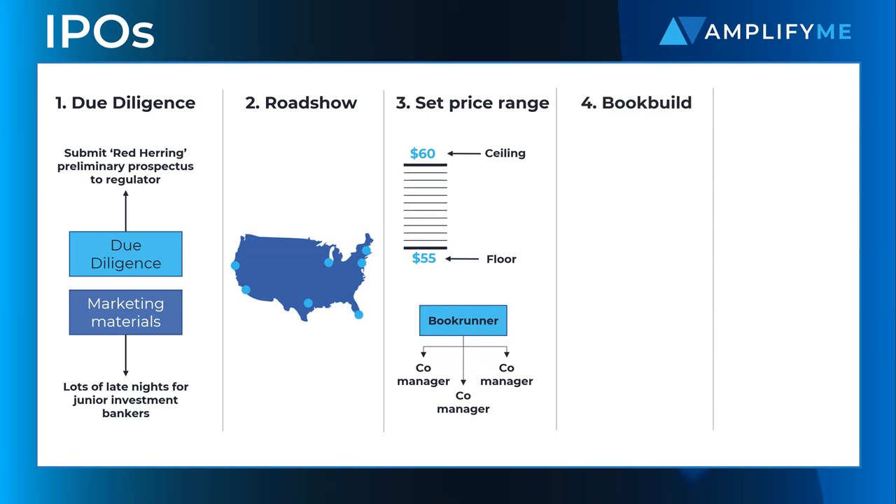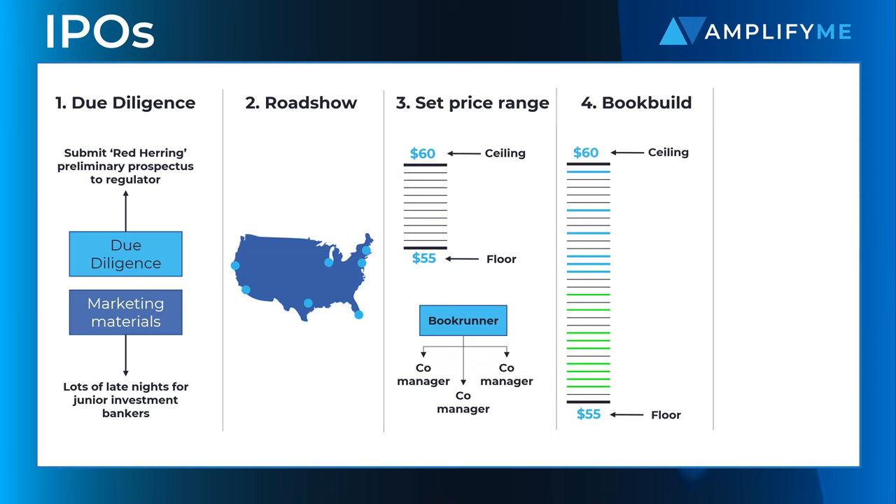Once everything is in place, the pre-IPO book building process starts. Banks get in touch with investors who bid for a varying volume of shares depending on the price level. Once all commitments are received, the lead underwriter can set an IPO price and finalise the size of the offering.